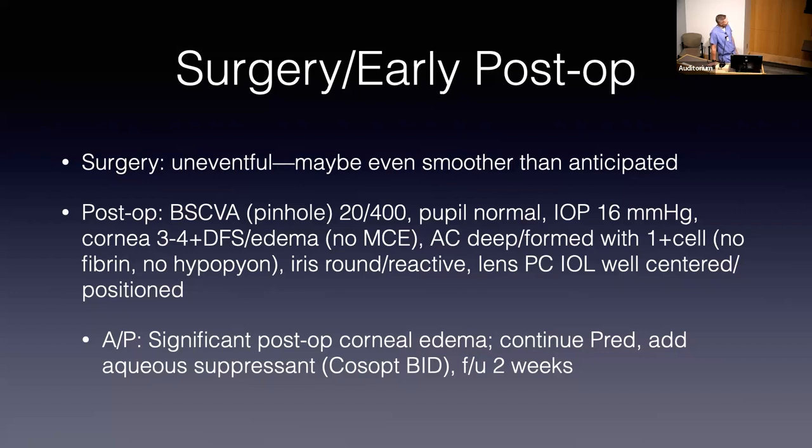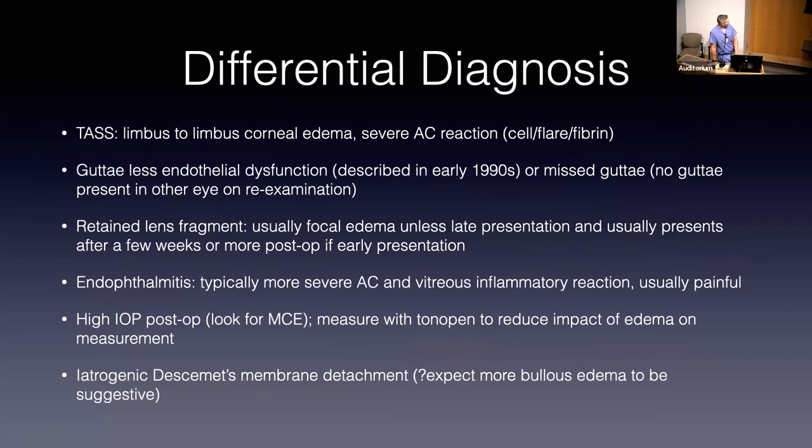In cases with significant corneal edema, there may be benefit to measuring IOP with a device other than the Goldman applanation tonometer, because corneal edema can reduce those measurements — you may need to add a few points. We planned to follow up in a couple of weeks to see if there's improvement. With this amount of edema, we're thinking about a number of things in the differential: TAS was described in grand rounds just a few weeks ago — pretty substantial edema, but usually you'd see a more significant anterior chamber reaction in terms of inflammation, which we did not see.